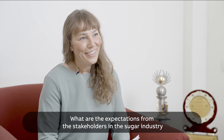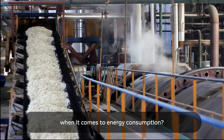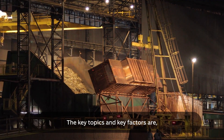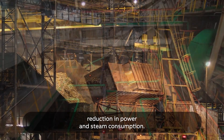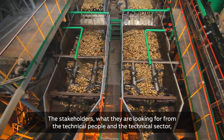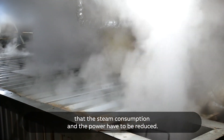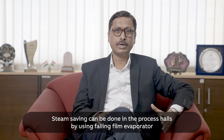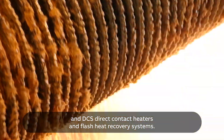So what are the expectations from the stakeholders in the sugar industry when it comes to energy consumption? The key factors are reduction in power and steam consumption. What the technical stakeholders are looking for is that steam consumption has to be reduced and power has to be reduced. Steam saving can be done in the process house by using falling film evaporators, DCH direct contact heaters, and flash heat recovery systems.